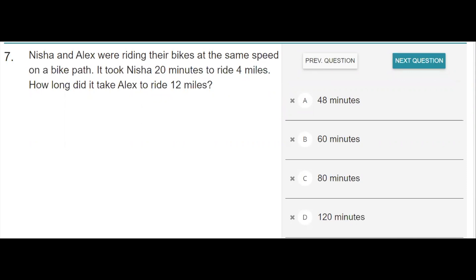One way to solve this problem is to continue the pattern of how far they can travel and how much time it takes. Since they ride at the same speed, we'll use Nisha's pace to continue the pattern. So in 20 minutes, it takes 20 minutes for them to travel 4 miles.